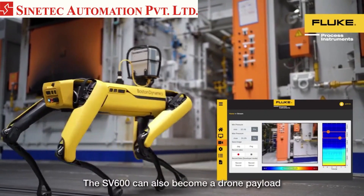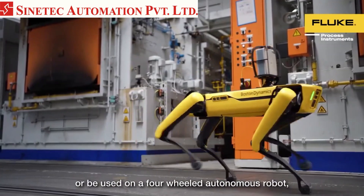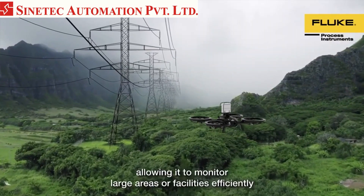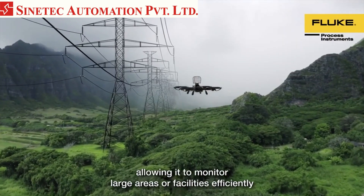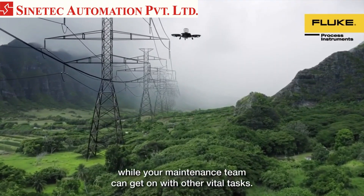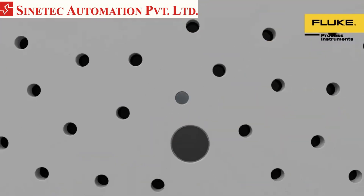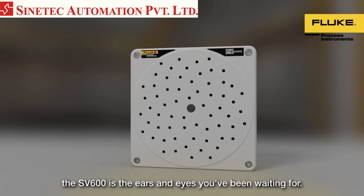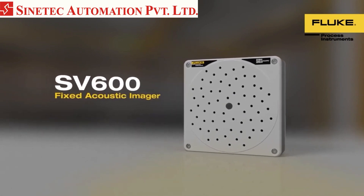The SV600 can also become a drone payload or be used on a four-wheeled autonomous robot, allowing it to monitor large areas or facilities efficiently while your maintenance team can get on with other vital tasks. For troubleshooting 24-7, the SV600 is the ears and eyes you've been waiting for.